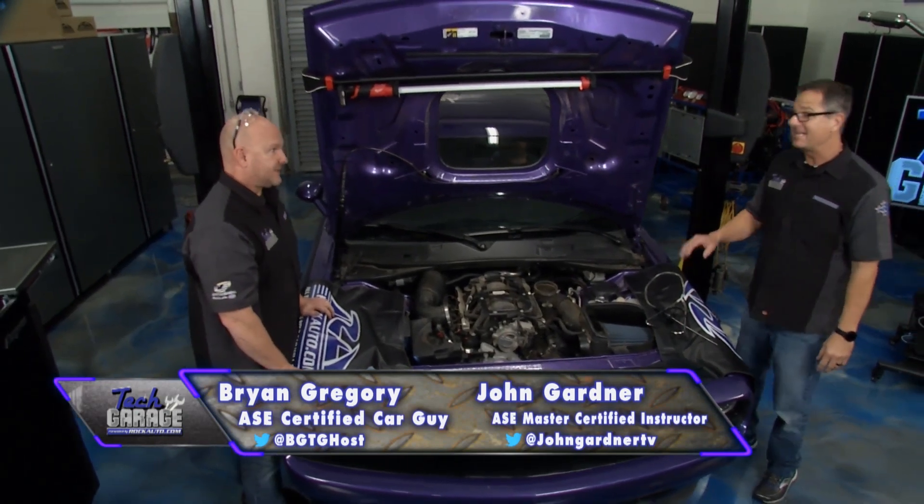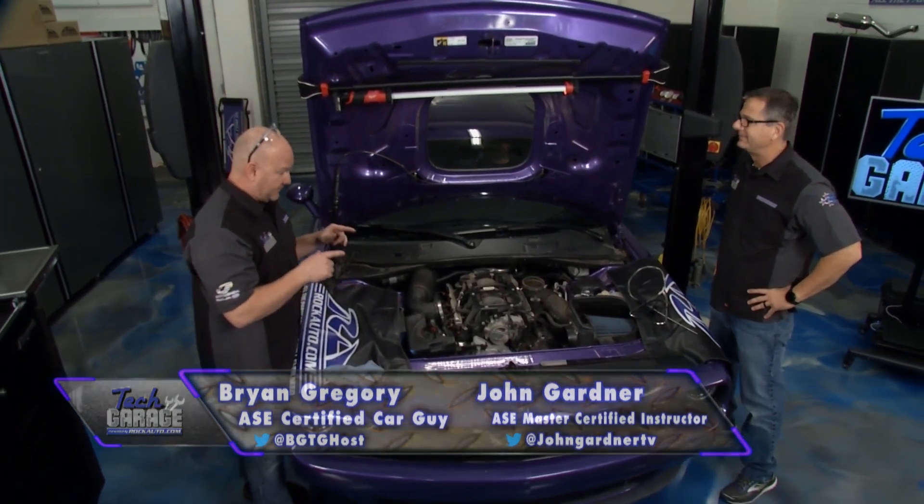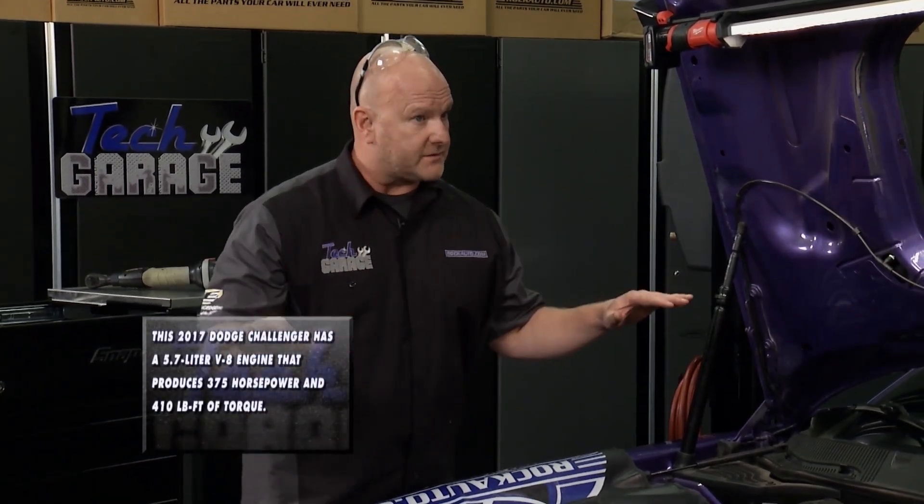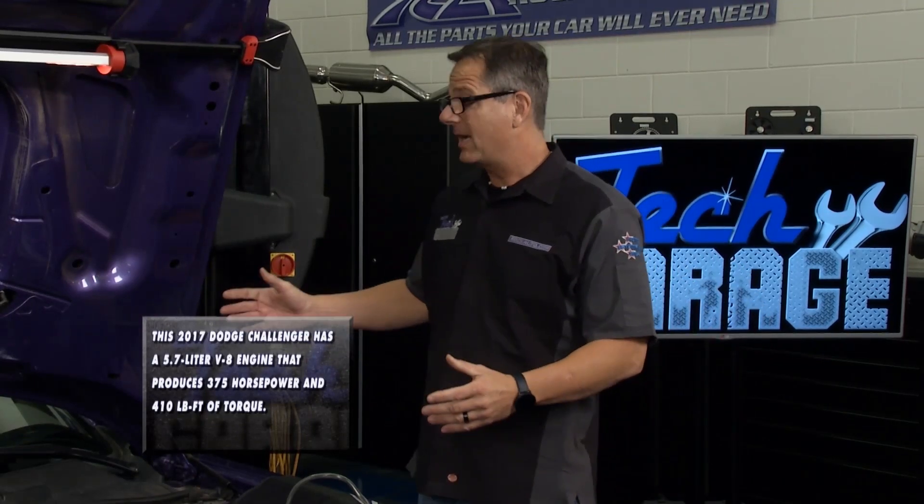I've got a grumbling up front — not good. That is not good. A Hemi's making a ton of power and there are a lot of things that could go wrong here. Just verifying — no other symptoms, right? No check engine light, gauges are all fine, nothing — just a noise.